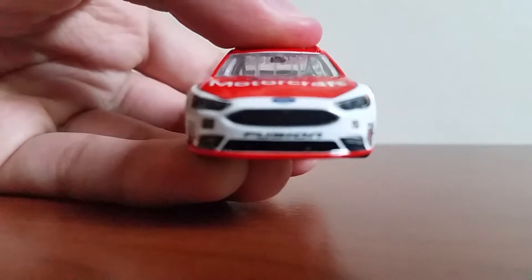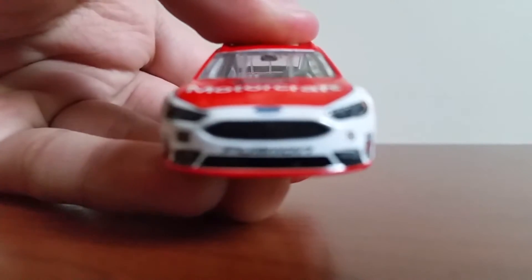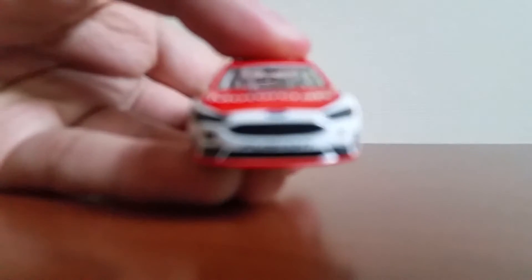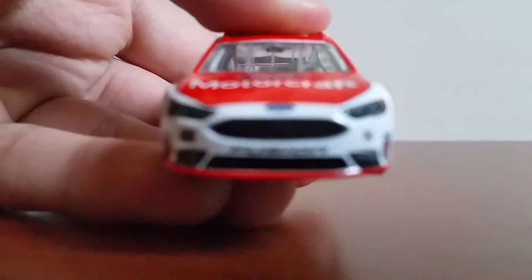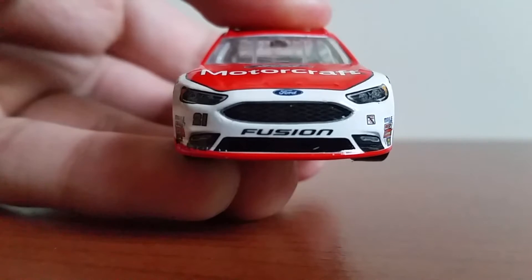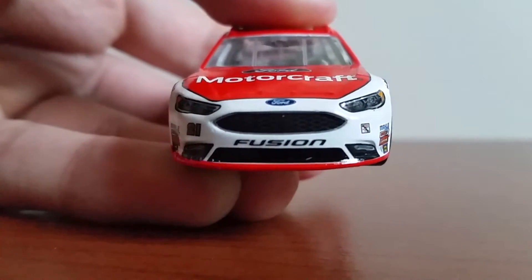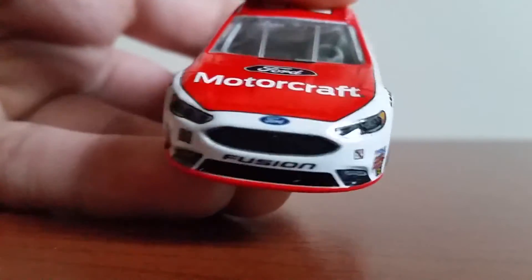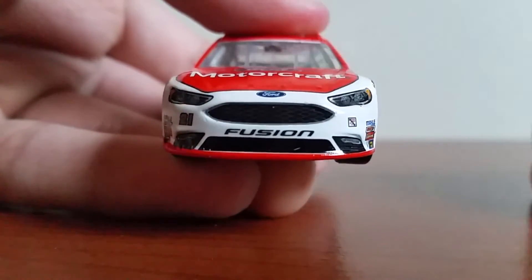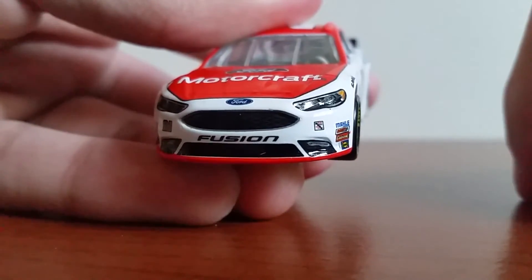I believe this is actually my first Ford Fusion diecast review. I know when I did the Kevin Harvick Hunt Brothers Pizza car, that was my first Ford review — or at least my first Ford Mustang review for the Xfinity car. So this I know is definitely my first Ford Fusion diecast review. Here you've got the Ford Fusion front bumper with the 21 and Wood Brothers Racing logos. You've got Ford Motorcraft on the hood.